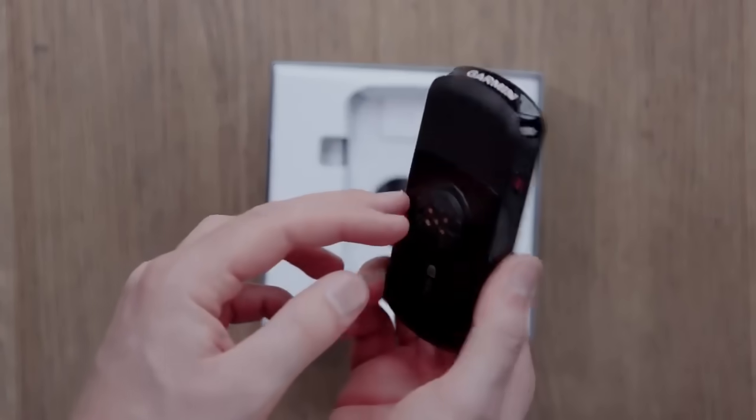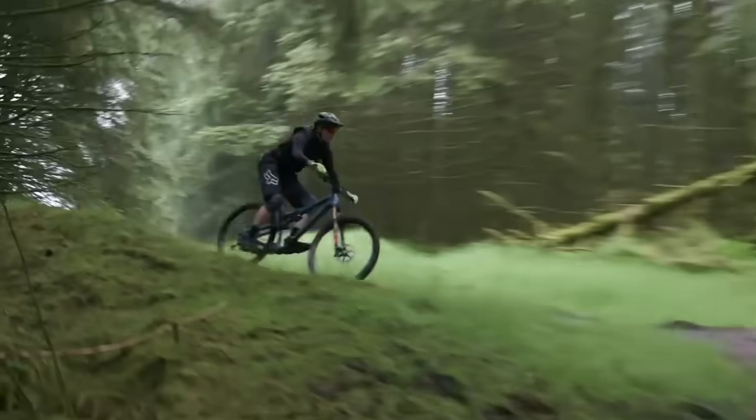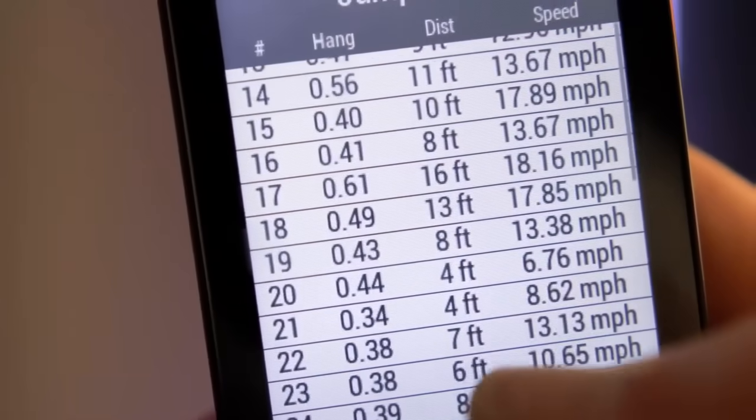When you're planning long rides, you can count on your Edge 1030. It gets up to 20 hours of power, and with the new Garmin Charge integrated battery pack, you can keep your Edge running as long as you do.